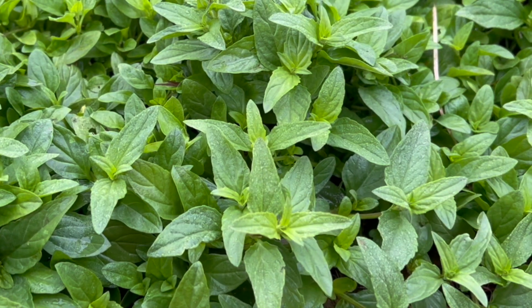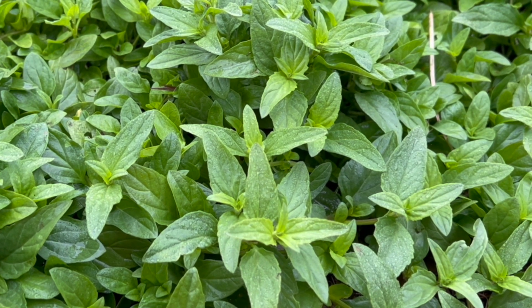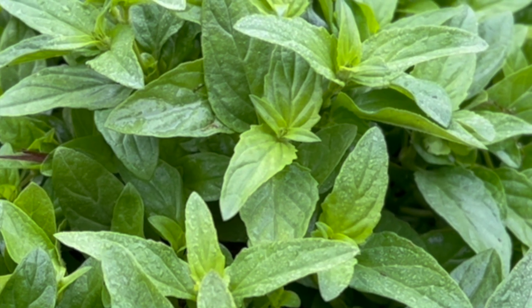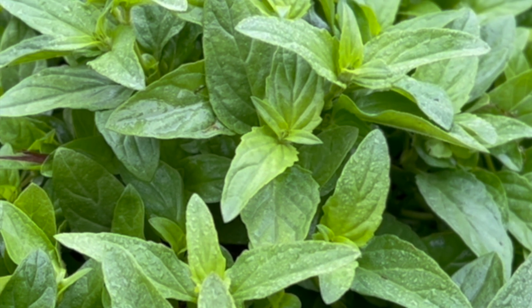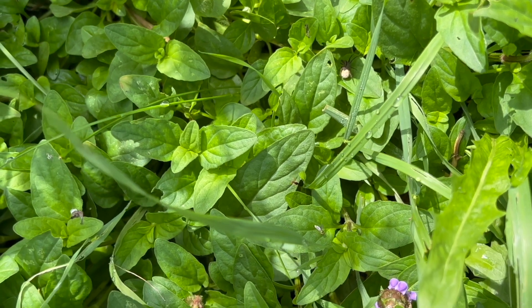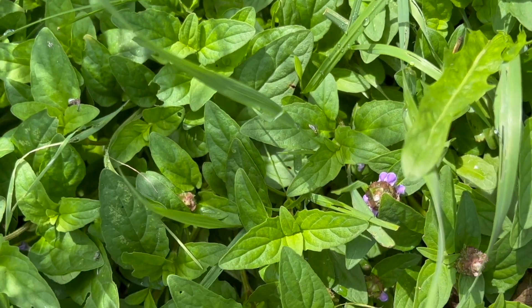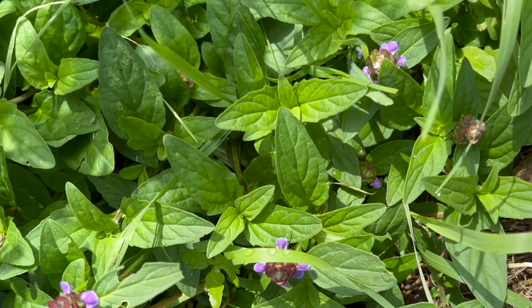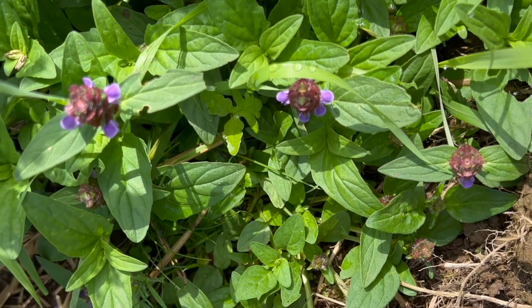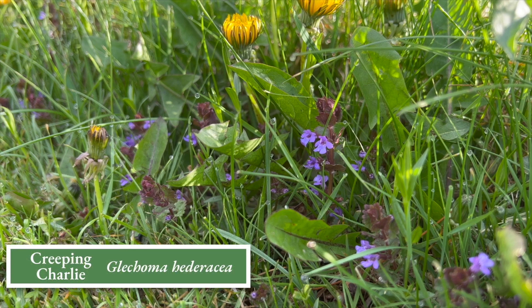It's a perennial with ovate to lanceolate-shaped leaves, with generally smooth margins; the leaves may have dentate edges, especially near the base of the leaf. The leaves grow opposite each other in pairs, alternating in direction up the stem to maximize the capture of sunlight. Because of its low creeping growth habit and purple flowers, self-heal is often confused with Creeping Charlie.